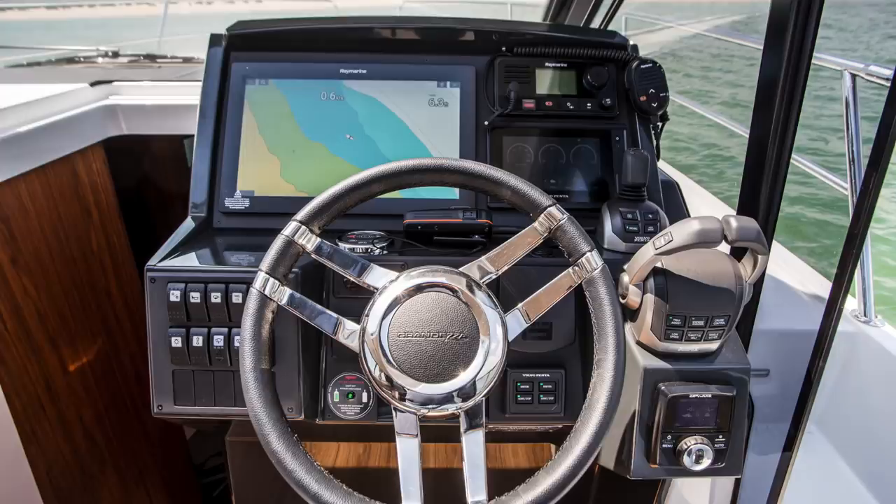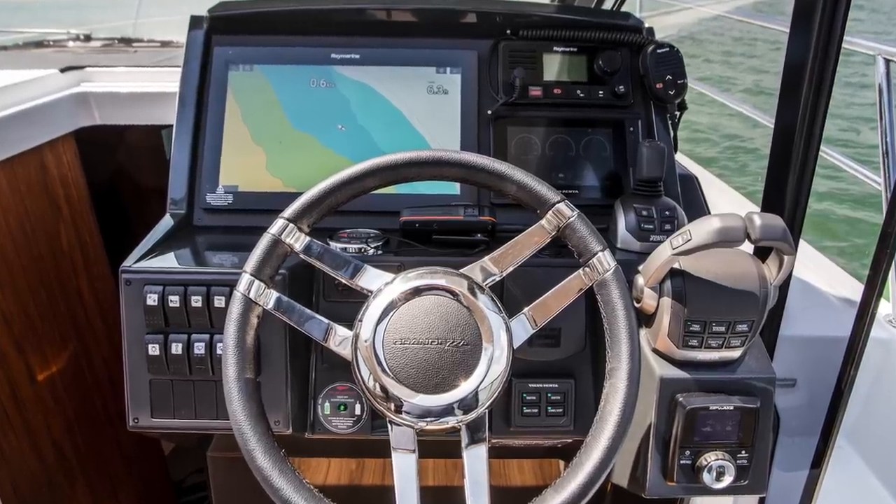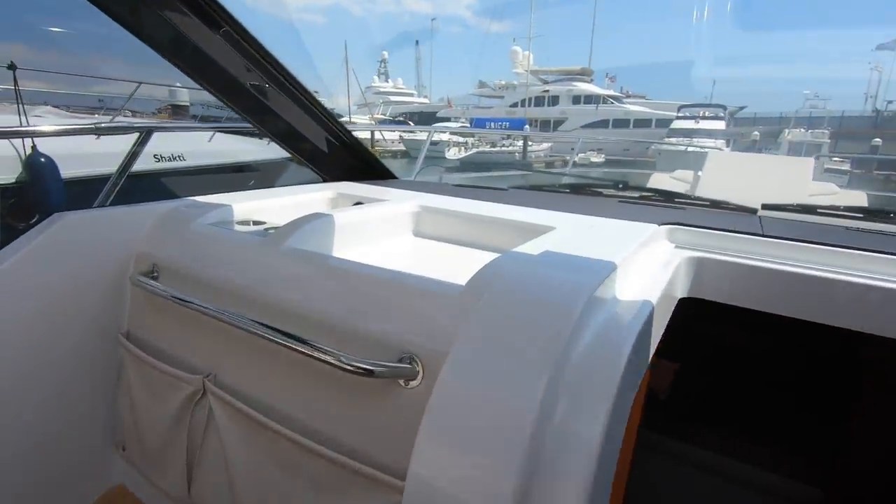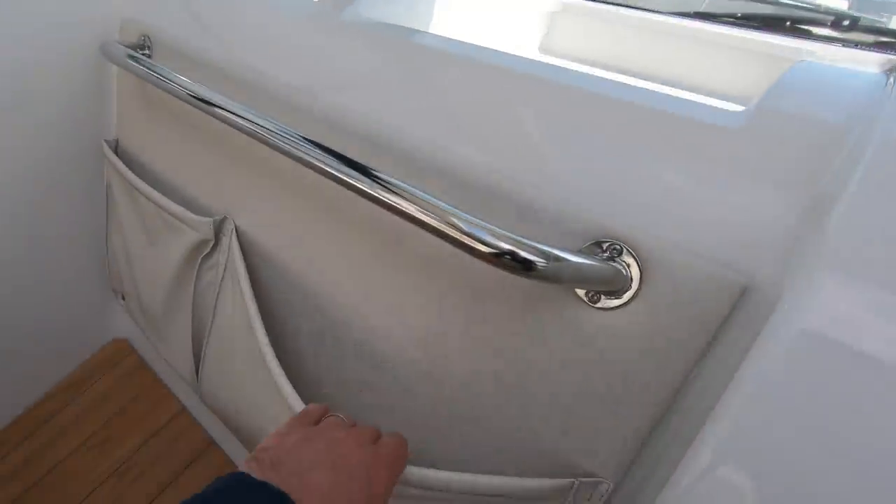A couple of little things letting the side down here at the helm. One is there was nowhere to put anything. They haven't fitted the cup holder on this helm that they usually would — the dealer will do that — but even then you're not going to have enough places for the helmsman to put their stuff: VHF, mobile phone, whatever. You've got one cup holder to put everything in. Storage is much better opposite the navigator, but they need to do better at the helm here.